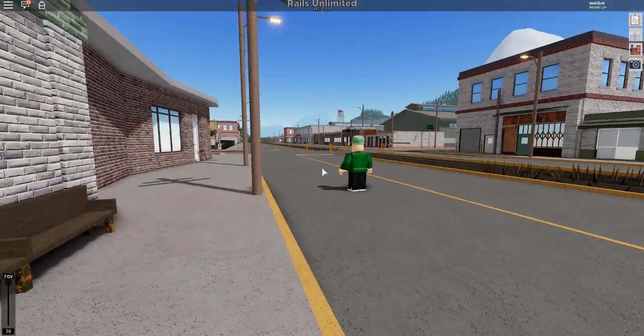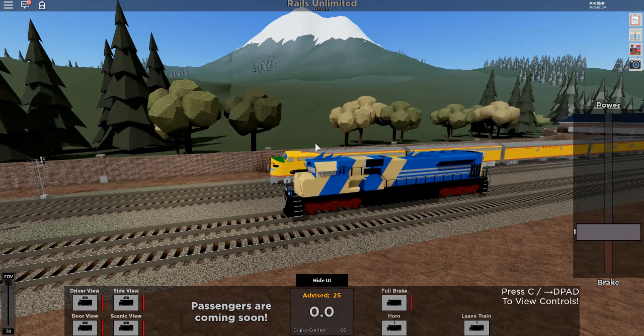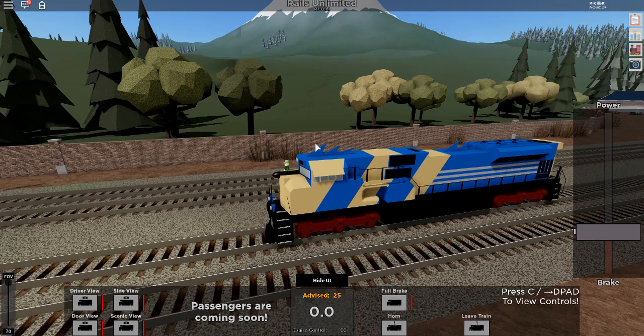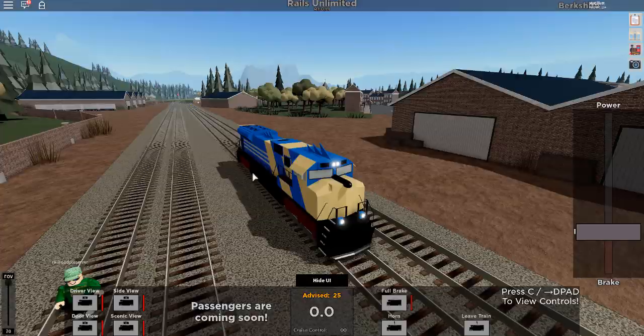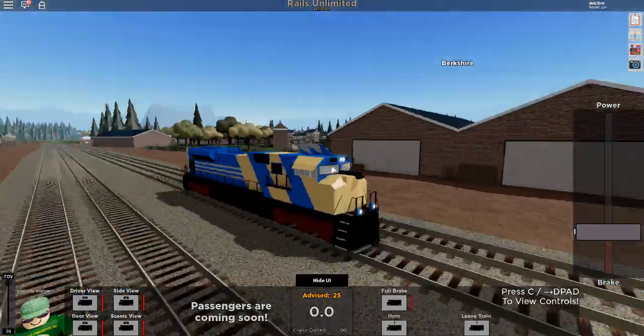Did you ever check out the Gulfstream? Oh yes, I've checked out that locomotive before. So the first locomotive we are checking out is the Speedliner, and this is referencing the new Sonic movie that came out. You can see that this is referencing Sonic — it's a very nice parody locomotive.